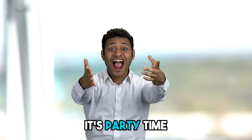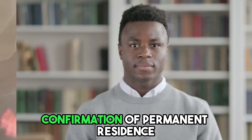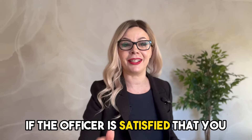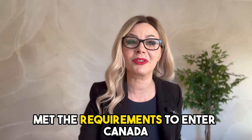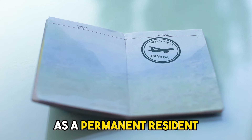Finally, step 7 — it's party time! Confirmation of permanent residence. Once approved, the applicant will receive confirmation of permanent residence. If the officer is satisfied that you met the requirements to enter Canada, you will be allowed to enter Canada as a permanent resident.